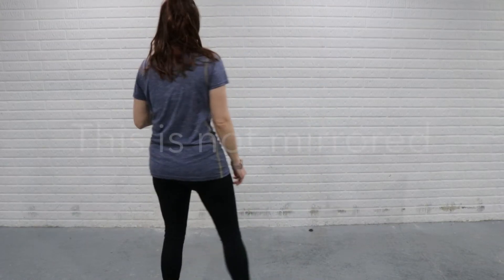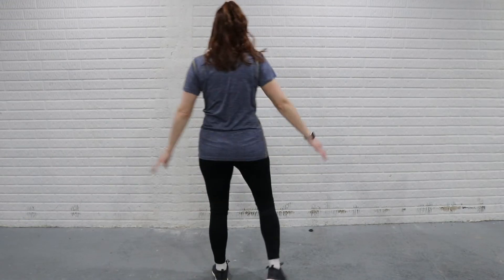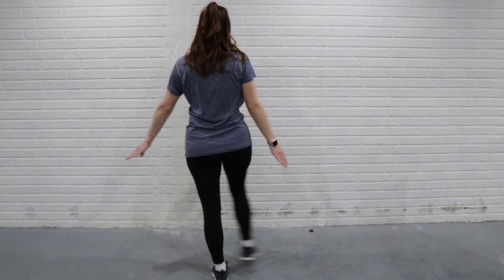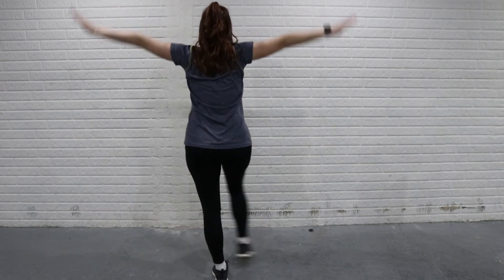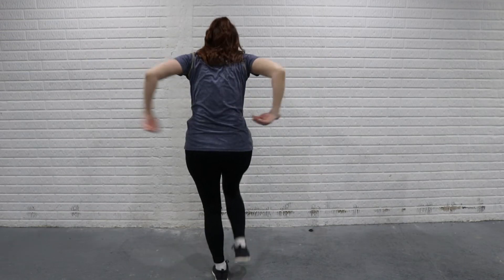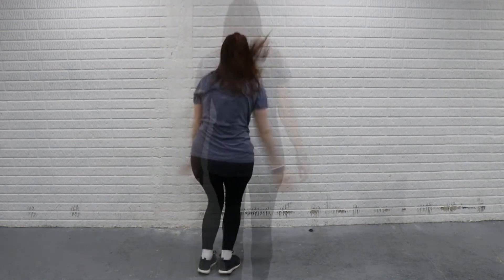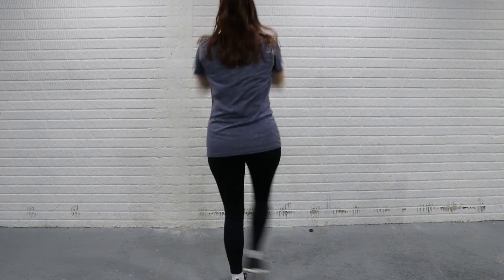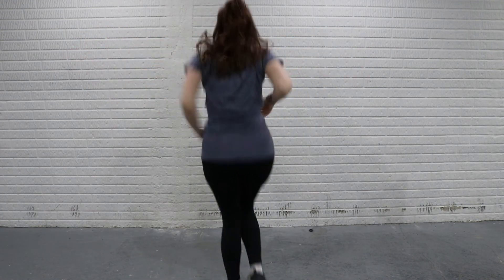Okay so slowly, facing away — so we have: one two three four five six seven eight, one two three four five six seven eight, one two three four five six seven eight, jump, five six seven eight, one two three four five six seven eight, one two three four five six seven eight, jump.